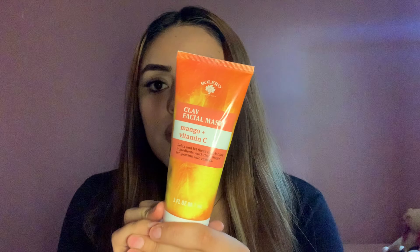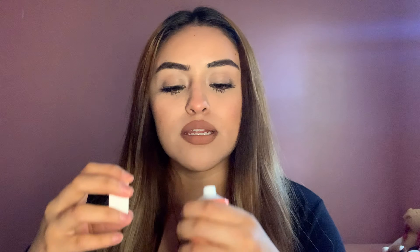The next thing I got is this clay facial mask. It's mango plus vitamin C. It says: 'Relax and let these nourishing ingredients work their magic for glowing skin results.' I'm excited about that, and since it's mango I already smelled it and it smells nice.